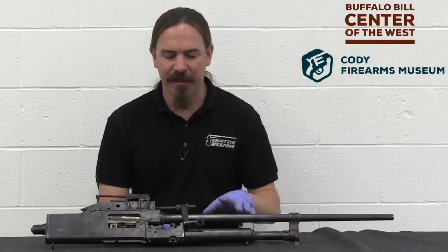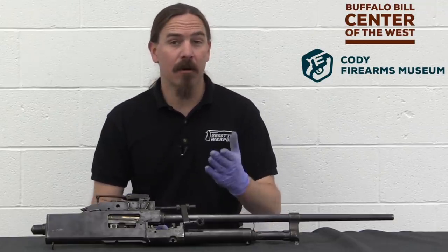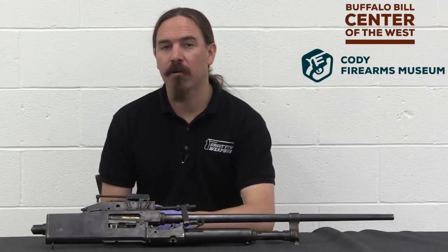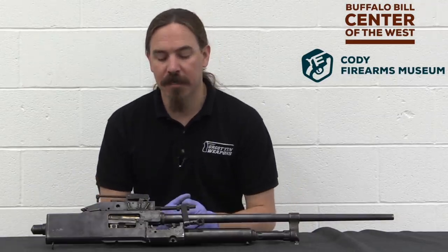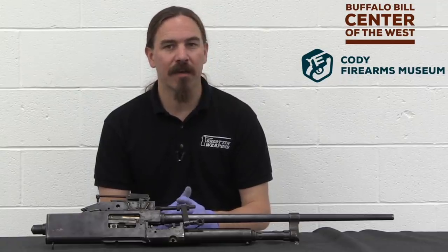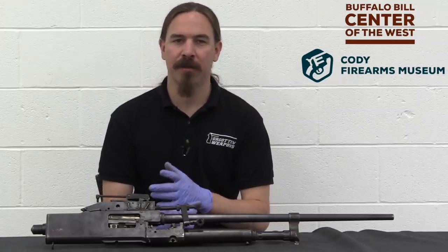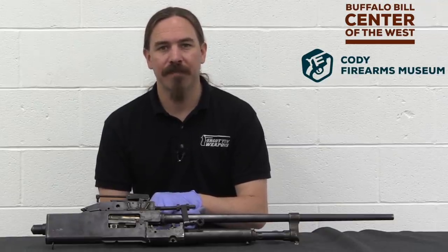They really are that gun that you've kind of heard of, but nobody really knows anything about — so hopefully you know a little bit more about it now. A big thanks to the Cody Firearms Museum for allowing me to pull this out, take it apart, and show you how it works. They have a tremendous new facility here in Cody, Wyoming — thousands of guns on display, really well done. Highly recommend stopping in at the museum if you have the opportunity. Thanks for watching.